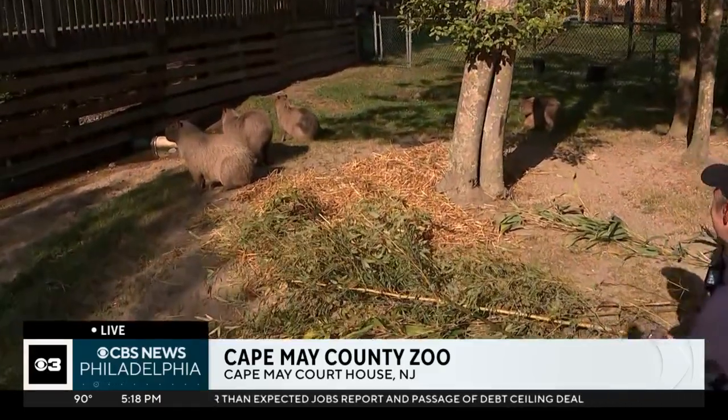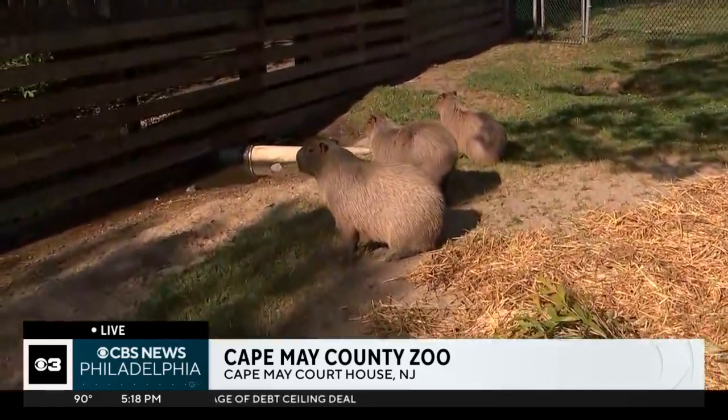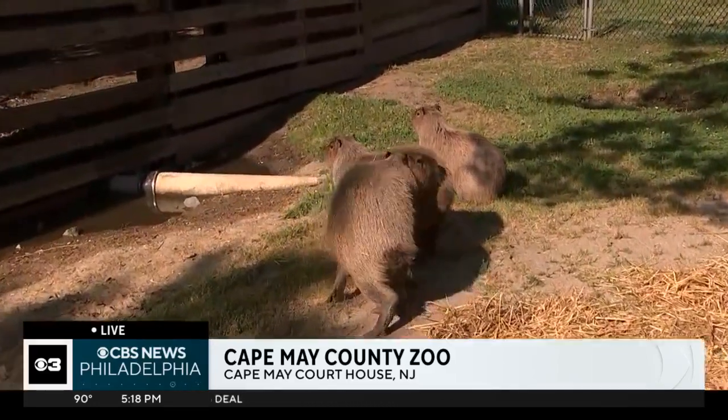Absolutely, awesome. Well, thank you for sharing these little guys. Thank you. You guys are very cute. See you later, have fun.